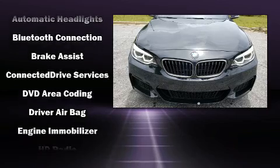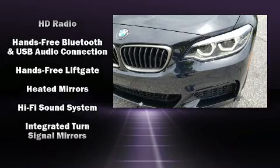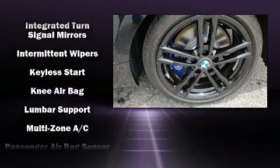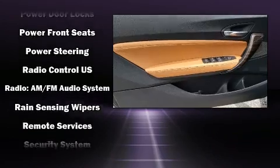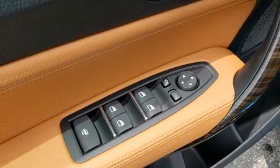BMW ensures the safety and security of its passengers with equipment such as dual front impact airbags, knee airbags, integrated rollover protection, traction control, brake assist, a security system, an emergency communication system, and four-wheel disc brakes with ABS. Sophisticated all-wheel drive assures superb handling in any weather condition.